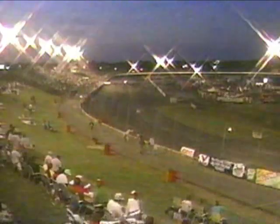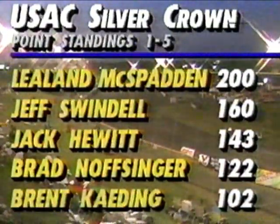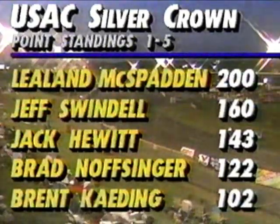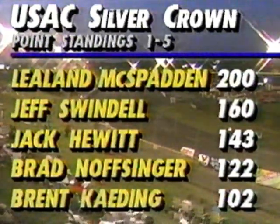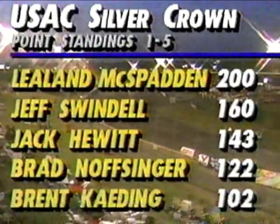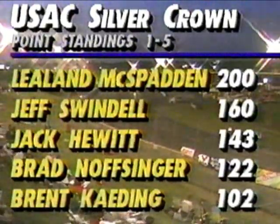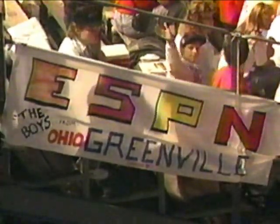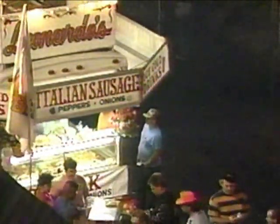One of the things happening in the Silver Crown division involves the point standings. Leland McSpadden, the point leader, and Jeff Swindell, the second-ranked driver, neither one made the feature tonight. So Jack Hewitt, our 25-lap winner, is in position to move up here tonight. Nossinger and Kading are not here — you'll be looking at a shuffled-up top five. Thunderheads in Greenville, Indiana, tuned in tonight — we're glad you're here. We'll be right back.